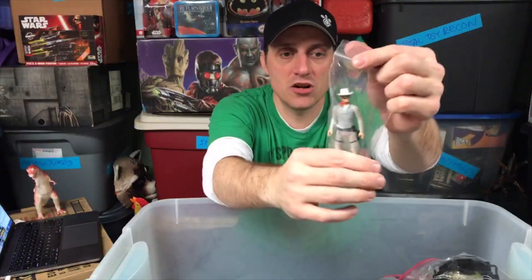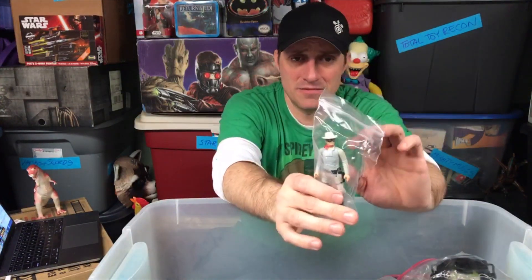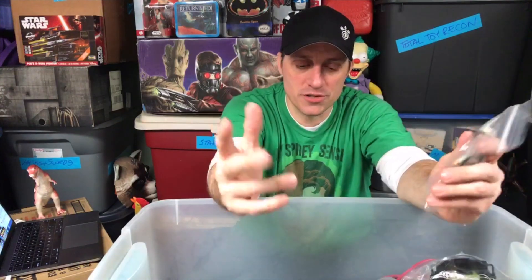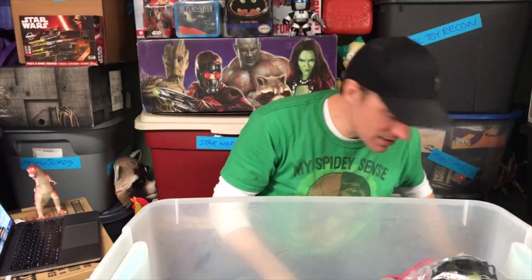This is an original Kenner Lone Ranger figure that actually came out in 1980, coinciding with the god-awful Lone Ranger movie. He has holsters and you could put guns in them and pull them out. They also had a horse so he could actually sit on the horse. Very different. As you can see, I was already bagging some of these figures.